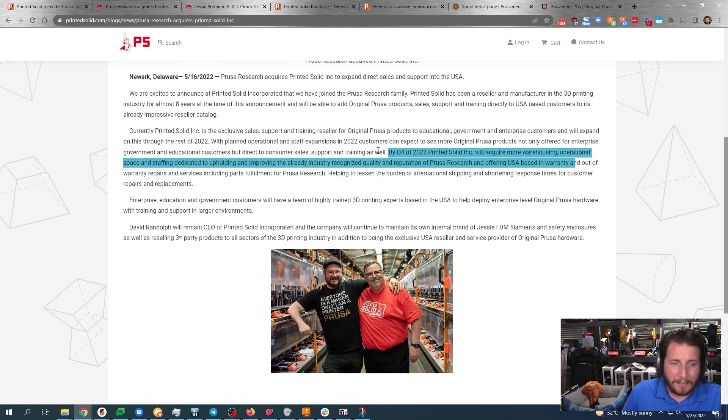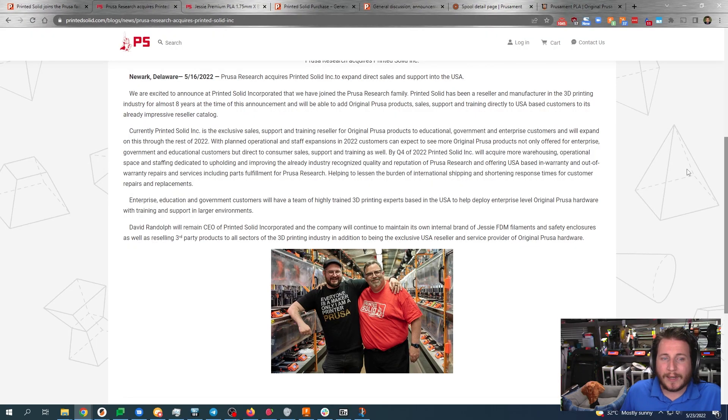By Q4 of '22, Printed Solid will acquire more warehousing, operational space, and staffing dedicated to upholding and improving the already industry-recognized quality and reputation of Prusa Research, and offering USA-based in-warranty and out-of-warranty repairs and service, including parts fulfillment for Prusa Research. That is a big, big deal. Joe and the entire team that provides support over at Prusa Research — that is a massive loss leader for the company, but it's also one of the main reasons a lot of us choose to do business with them. They give a damn about this industry. Go contact Prusa support yourself — it is 24-hour-a-day live people, not some random call center. These are real people, industry lovers like you and I, that are just here to help. And to see that we're going to get USA-based support, plus parts and printers, should alleviate a lot of the issues we have when importing printers.